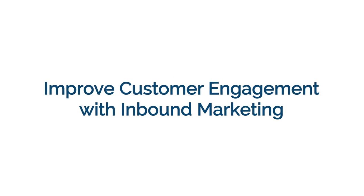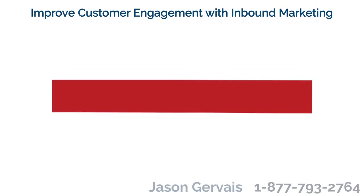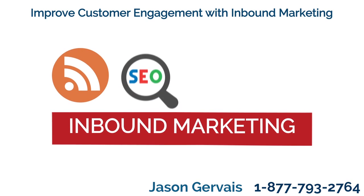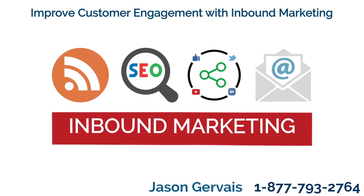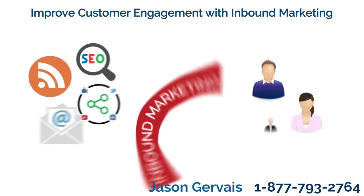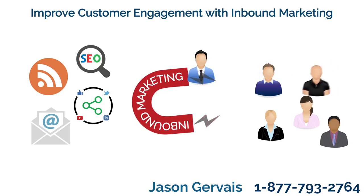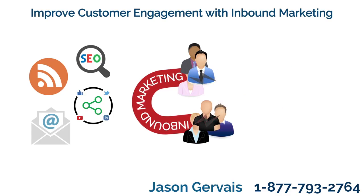Improve customer engagement with inbound marketing. It is harder than ever to stand out in your marketplace. Inbound marketing helps you stand out because you really are helping the customer, rather than trying to sell them a product. By focusing on becoming a trusted source of information for the customer, you ensure you are the person they'll come to for help.